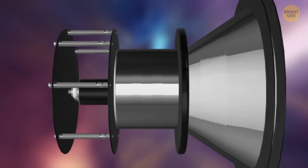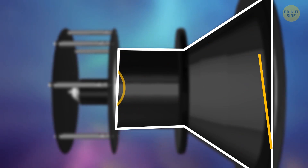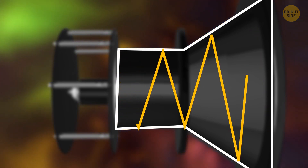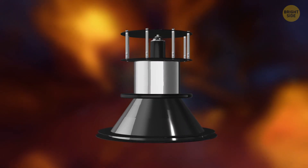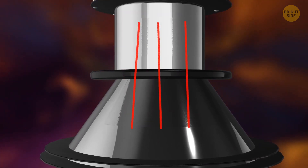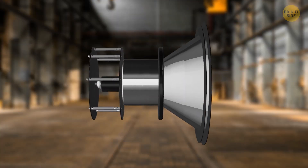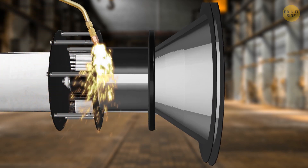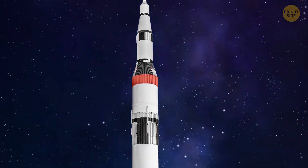A powerful magnetron, like the one in your microwave, sends waves into a cone — a resonator. It makes the waves inside bounce off of one of the walls and hit the others. As a result, we have a weak force at the narrow end of the cone and a strong force at the wide end, directed toward the wide end. So the thrust will be in the opposite direction. If we put the EM drive on a spaceship with the narrow end facing up and the wide end turned downward, the magnetron starts to work, the resonator creates thrust, and the rocket takes off.